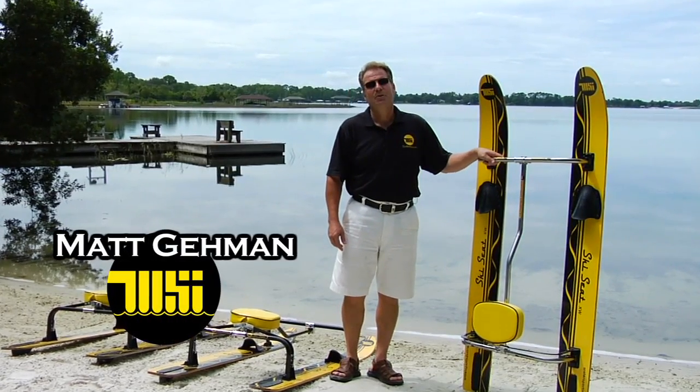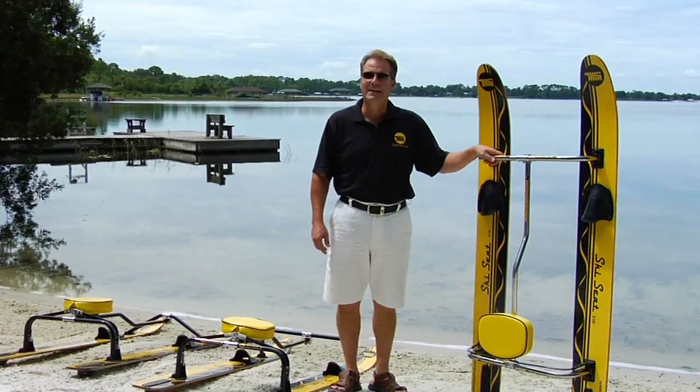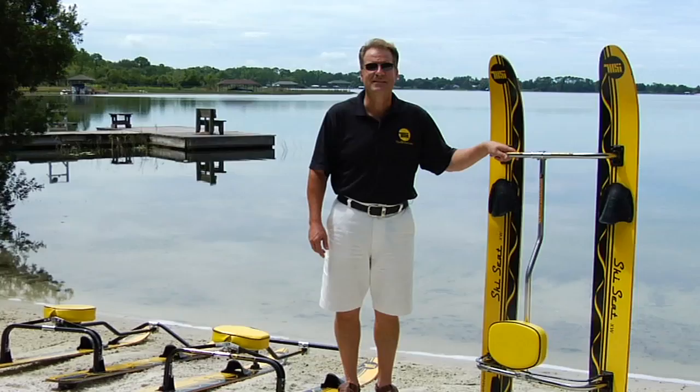Hi, my name is Matt Gaiman. I'm the owner of Watersport Industries. In the next few minutes, you're going to see the most unique, original, and exciting ski ever built — the Ski Seat.